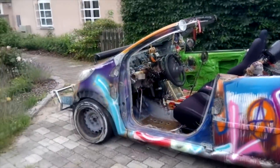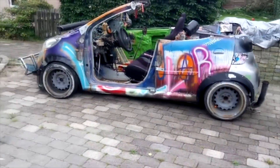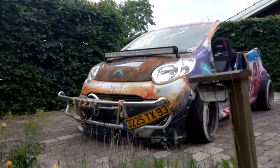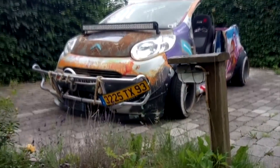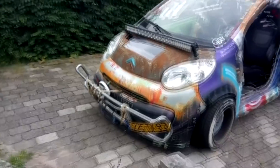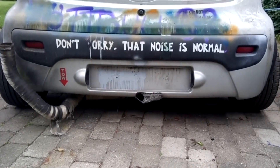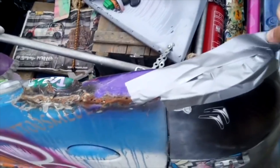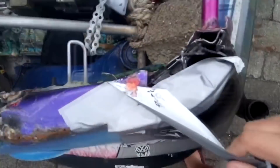It's a Citroen C1 from 2007. Bought it completely stock and made a bunch of modifications. Let's start with one of the big ones — the roof cut. Made it a couple of months ago with some friends, just a big angle grinder and a lot of time. Even cut the lights and all.